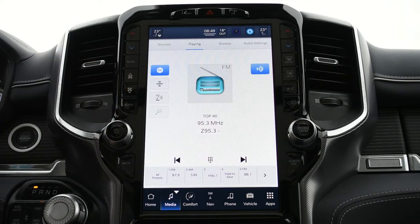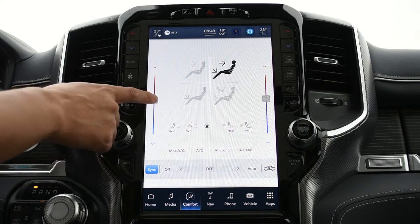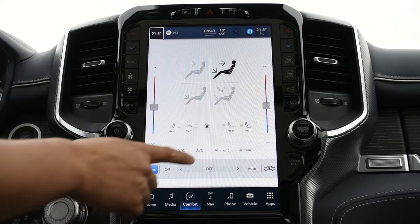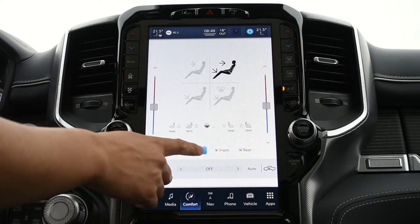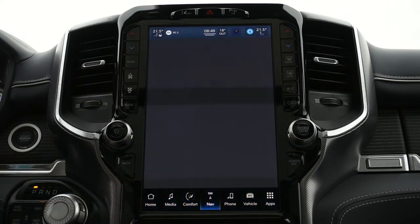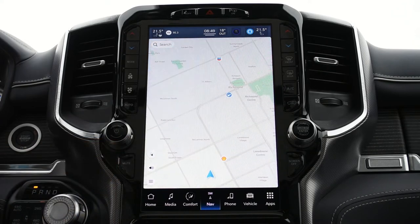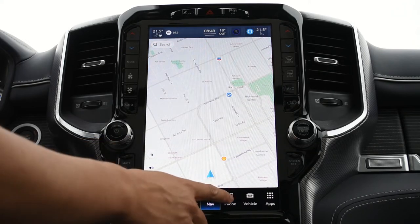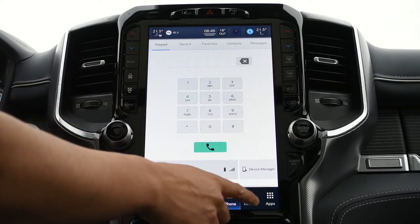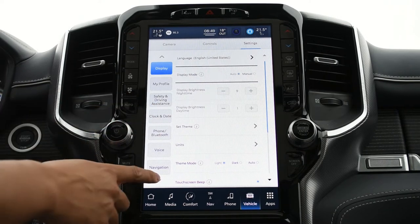Last but certainly not least is the 12-inch touchscreen infotainment system, powered by the Uconnect 4C operating system. Sound is provided by an excellent 19-speaker Harman Kardon sound system. While the screen is impressive, you can still manually change your volume and climate control with the buttons next to the screen, which I really appreciate. You can also control cabin climate through the screen, access your phone via Bluetooth, use onboard navigation, and change vehicle settings — from screen brightness to even whether you want your car to warn you when you drive by a speed trap.